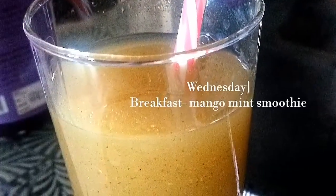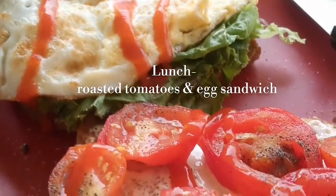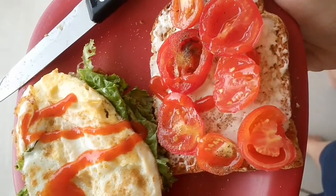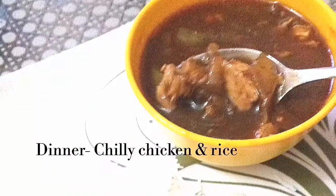Wednesday morning I had a mango and mint smoothie. For lunch I had made roasted baby tomatoes and egg sandwich — I love having such light and healthy sandwiches during lunch time. For dinner I had cooked chili chicken gravy with rice.